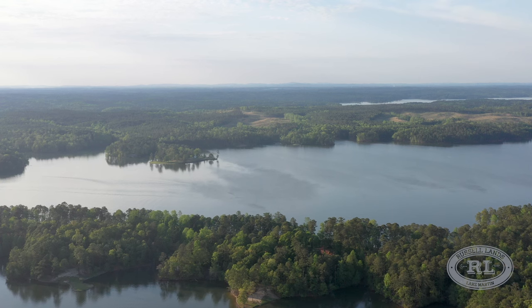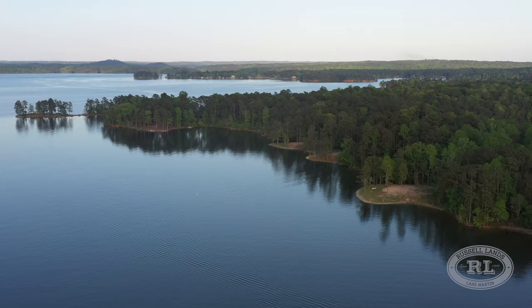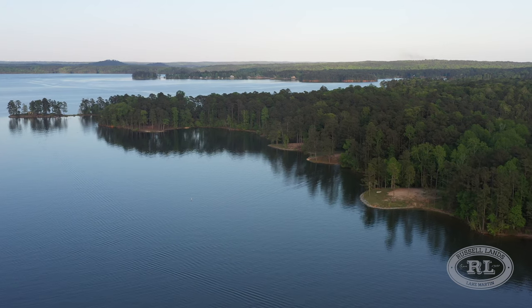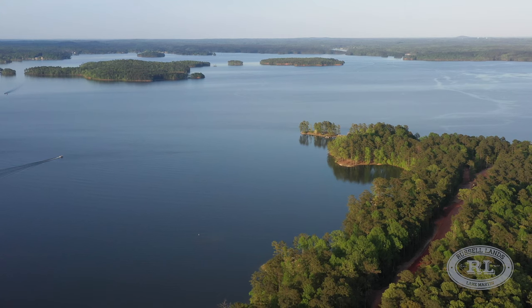You can almost imagine all of those sailboats out taking advantage of a really nice breeze on a Saturday or Sunday. Just beautiful views as you look to the north. Now over my left shoulder, just on the horizon, you can pick up Peanut Point, Woods Island, and Youngs Island — notable landmarks for people that know Lake Martin very well.